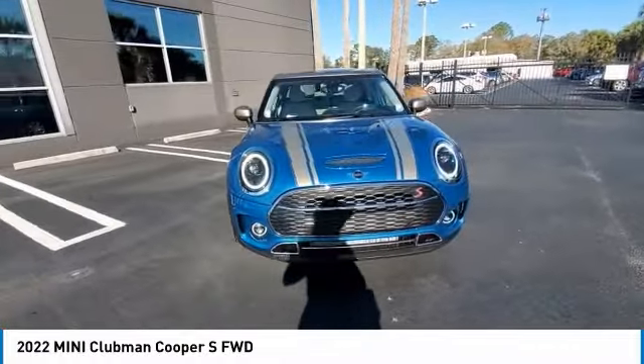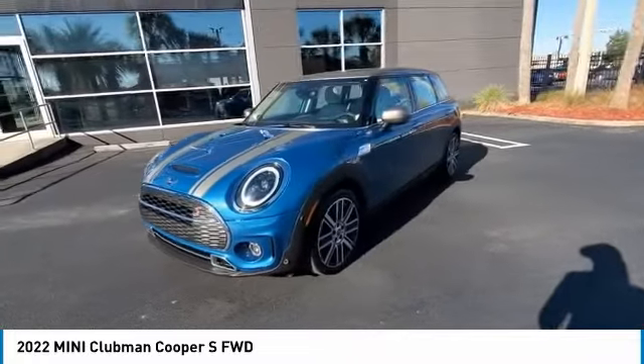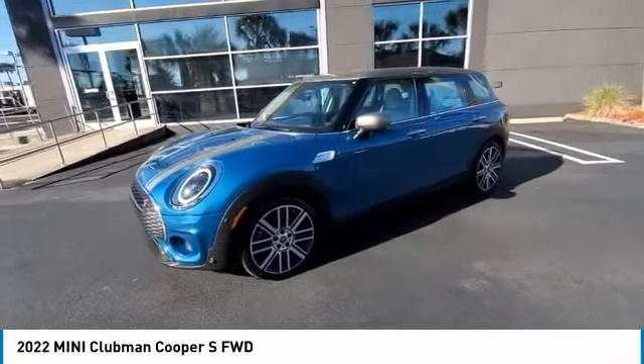Brake assist, daytime running lights, fog lamps. This beauty is sure to make you the talk of the neighborhood. So call or drop in for a test drive today.